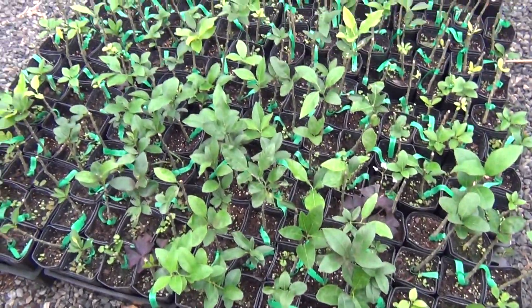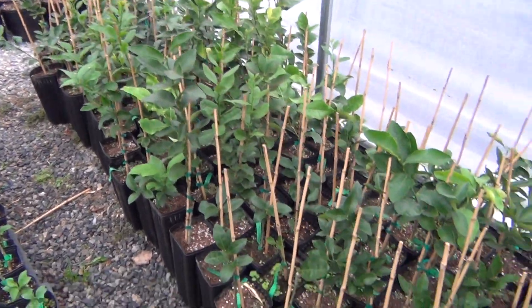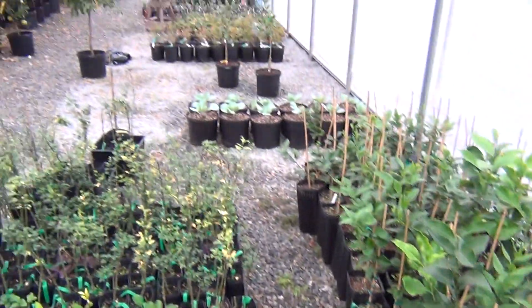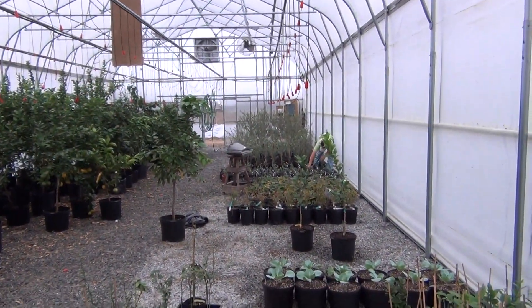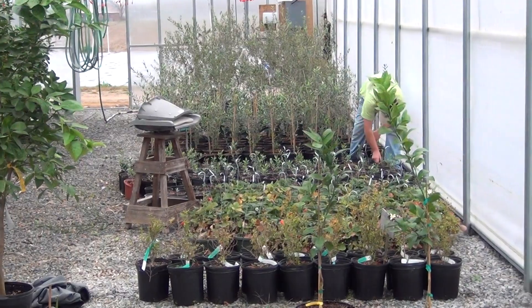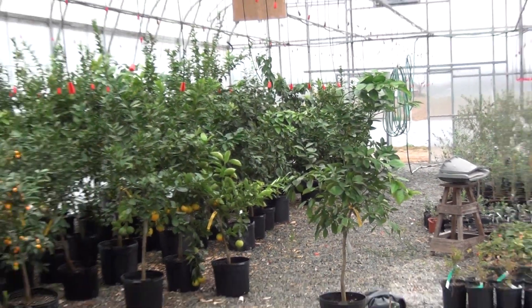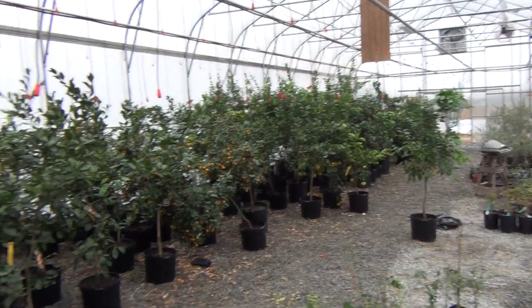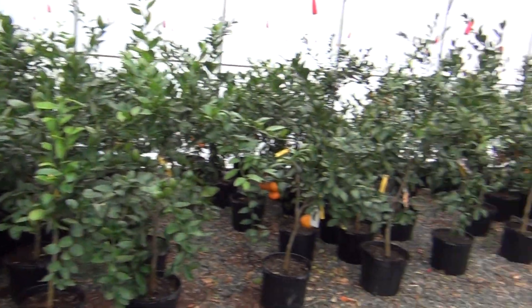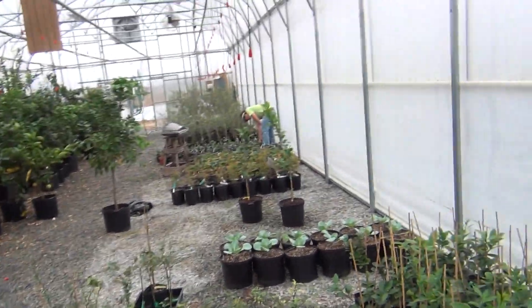Some we just grafted, you know, it's back. The taller ones are grafted. We do a lot here at the nursery. About all for today, here we go.